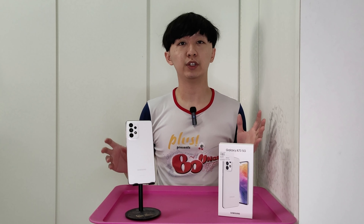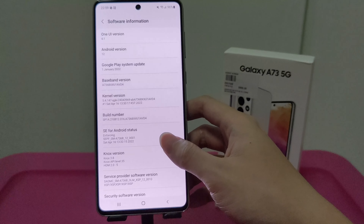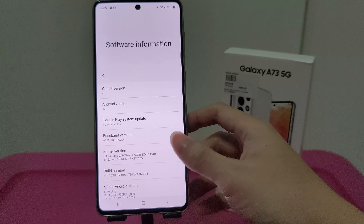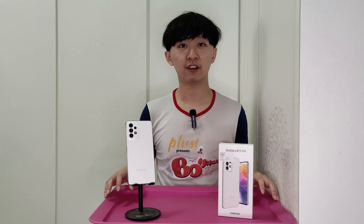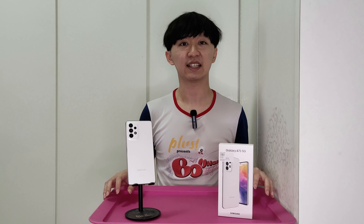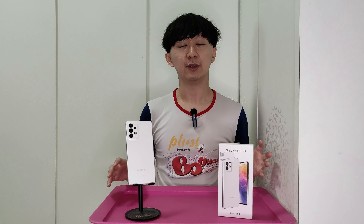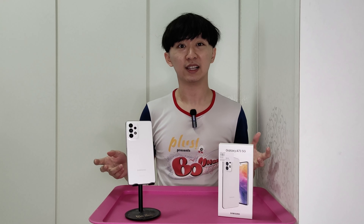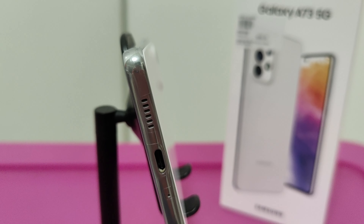Both devices run Android 12 with One UI 4.1 and have the latest security patch, as they were announced side by side in March 2022. Both have IP67 water and dust resistance for protection against accidental splashes. Both come with 128GB of internal storage and 8GB of RAM, though this may vary by region. Storage is expandable via microSD card slot, both support dual SIM, and both have stereo speakers that are fairly loud, coming from the main speaker and the earpiece.